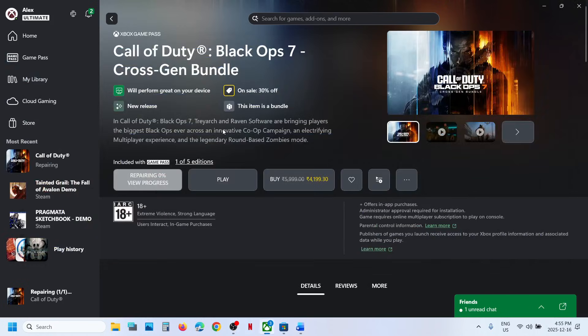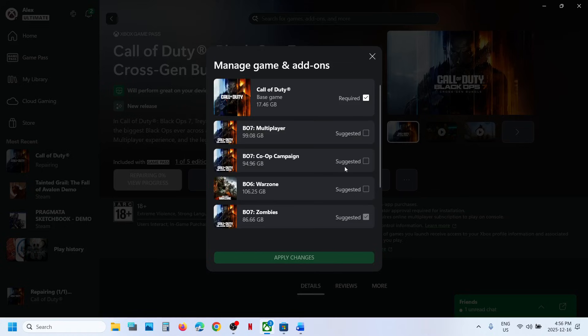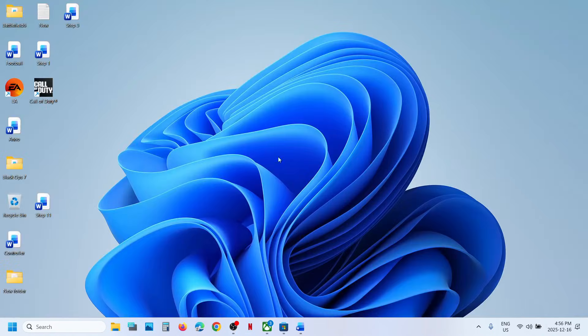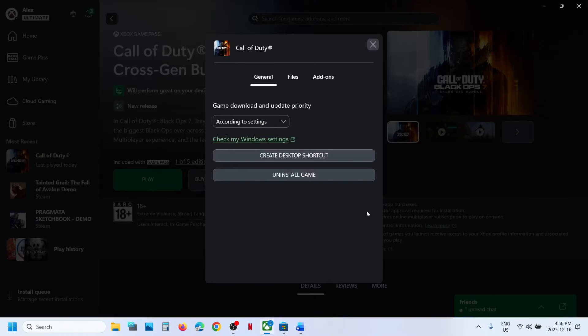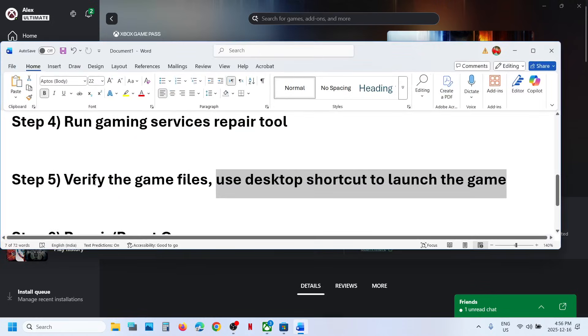If still not working, use a desktop shortcut to launch the game. Go to the Xbox app, right-click on the game, select Manage, and then click on Create Desktop Shortcut. Go to your desktop, double-click on the Call of Duty shortcut to launch the game, and then check.